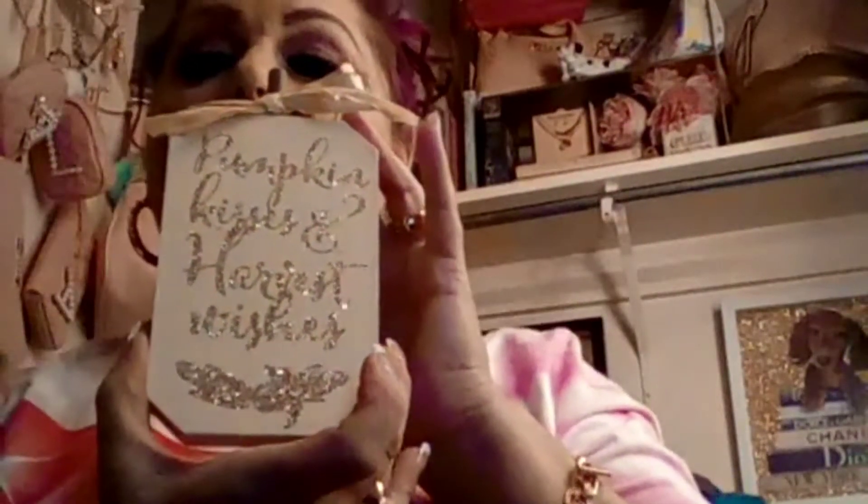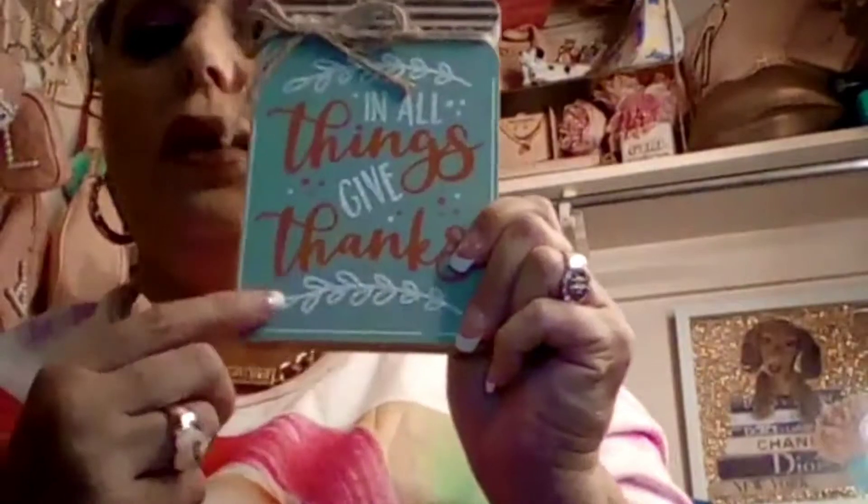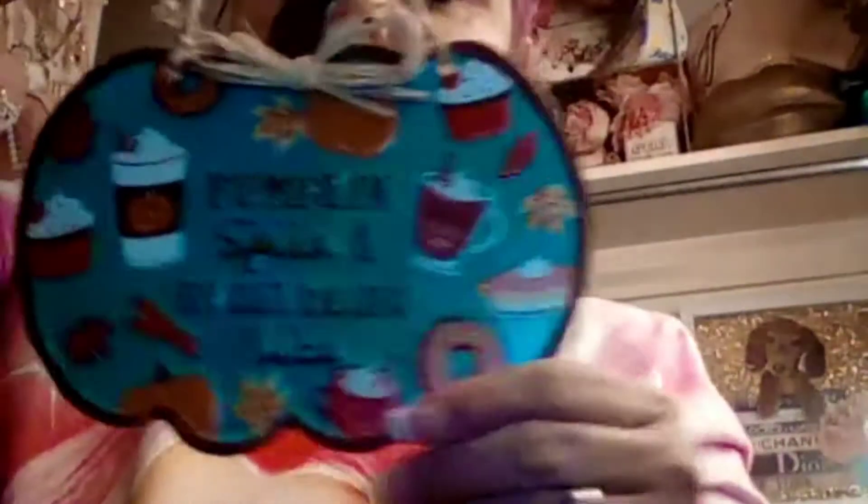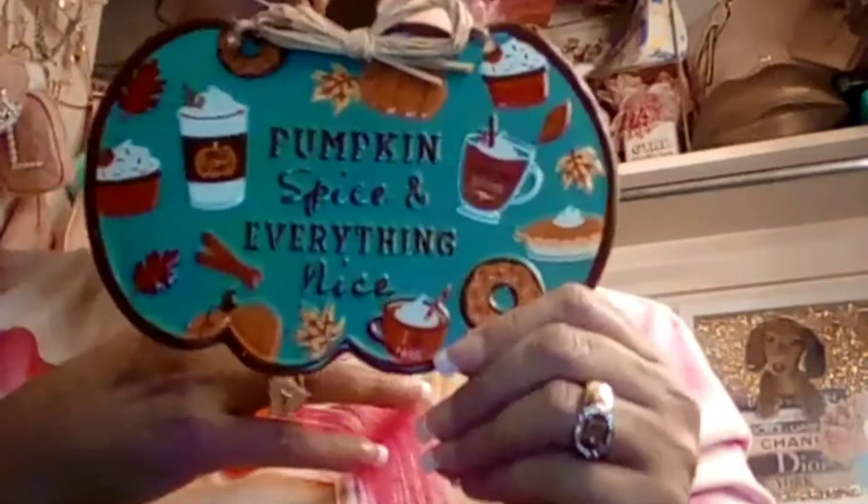I also picked up some more stuff from the Dollar Tree — this one for Holiday Fall for $1.25. And 'Pumpkin Kisses' for $1.25 at the Dollar Tree. I also picked up another one for $1.25, and I think I got two of these for $1.25 at the Dollar Tree. And I had to pick this up for my coffee bar for $1.25 — this guy has a hard plastic, but perfect for my little coffee bar.